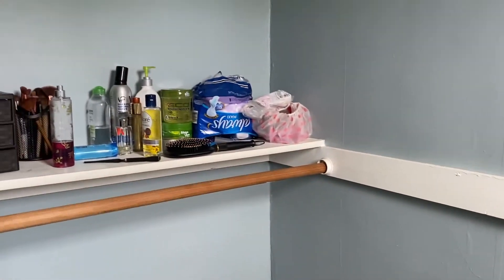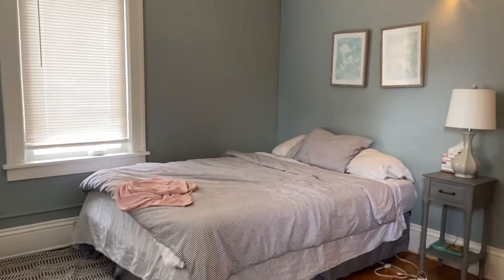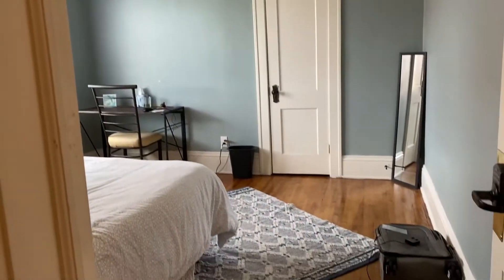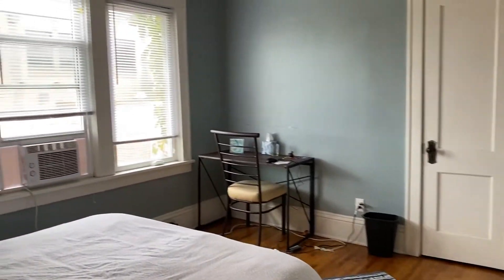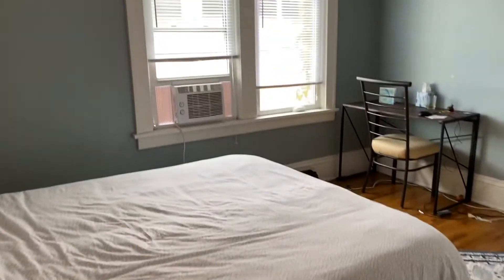It goes all the way in. I'll give you another angle of the bedroom from over here. And we'll move on to bedroom number three. They have windows in all the bedrooms that just bring in a ton of natural light. Here is the closet in this one — nice walk-in. And I'll give you another angle of the room.